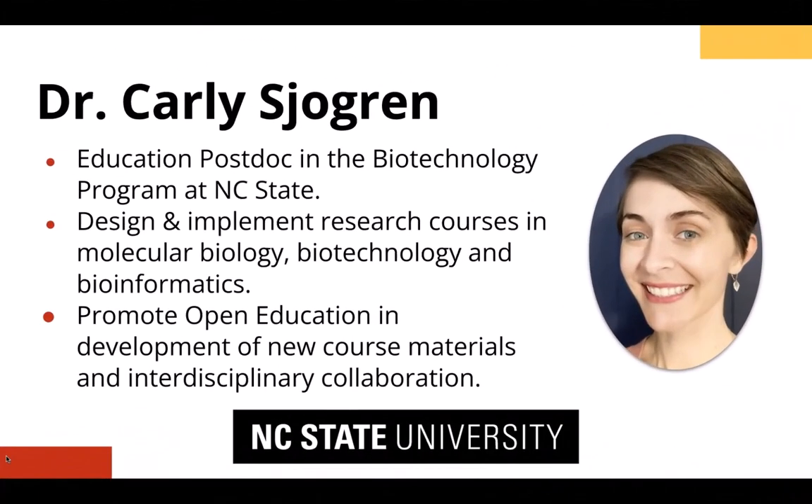Hello, I'm Dr. Carly Shogren, pronouns she/her/hers. I'm excited to share with you some of the work I do as an education postdoc in the biotechnology program at North Carolina State University, where I get to design and implement research courses in molecular biology, biotechnology, and bioinformatics. I am fortunate to be able to promote open education in the development of these new course materials, as well as as part of this interdisciplinary collaboration.